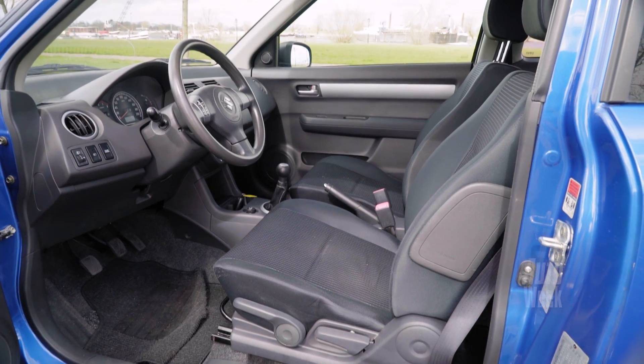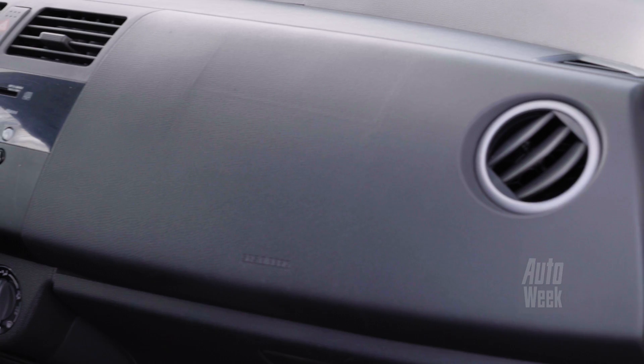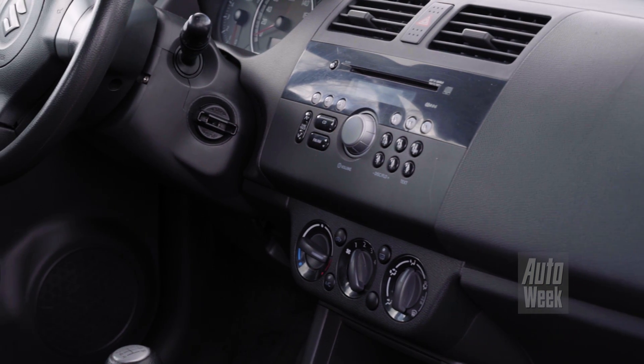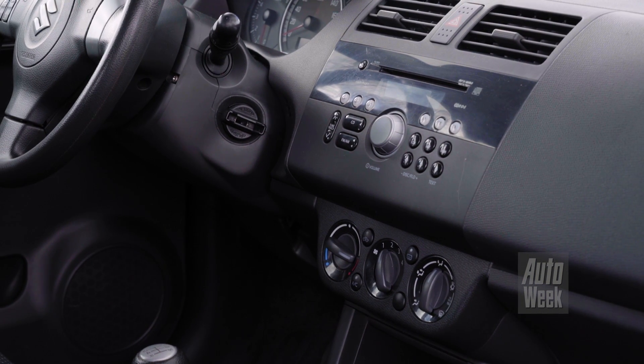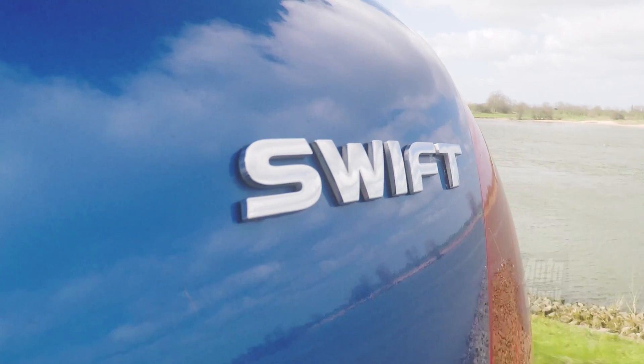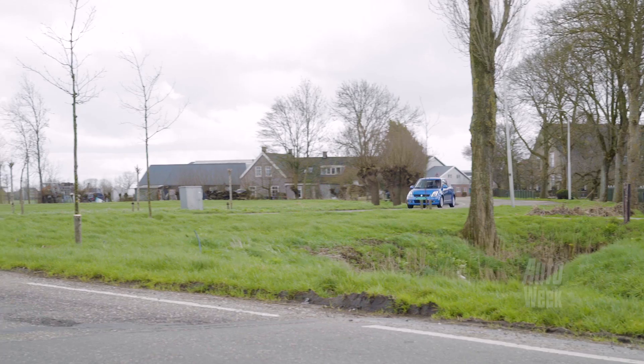Where do you have to pay attention when buying? Well, first of all the trim levels. The GA and GB are quite basic cars, but from the GLS upwards it gets a little better. If you want air conditioning, you need to go up a few trim levels. You can afford to be selective, because there are a lot of Swifts available. So just look through them until you find a good one.